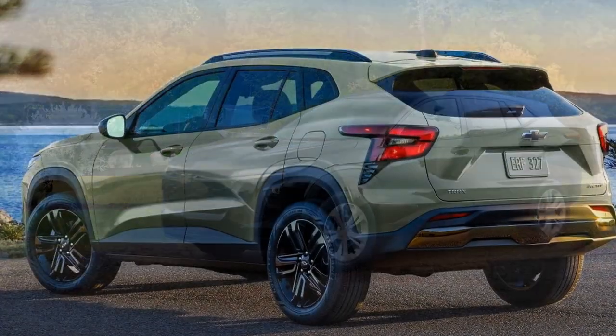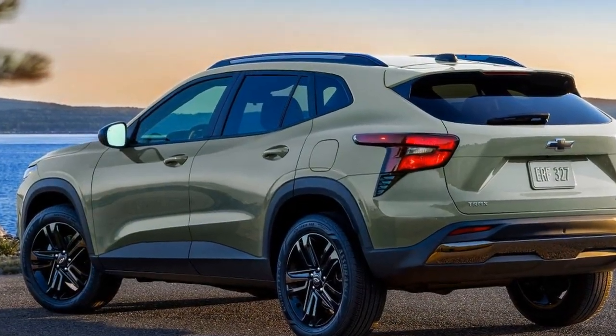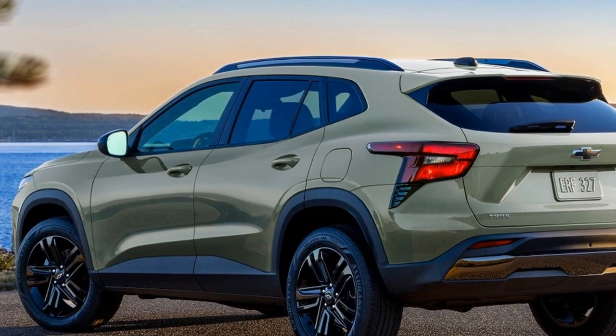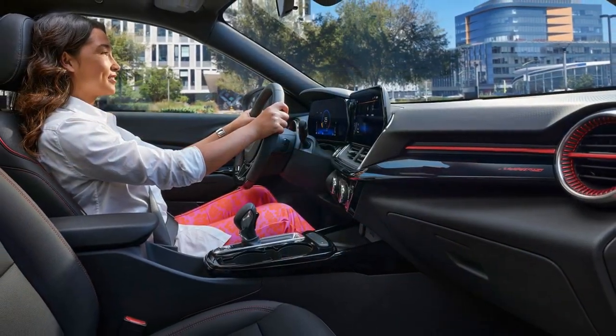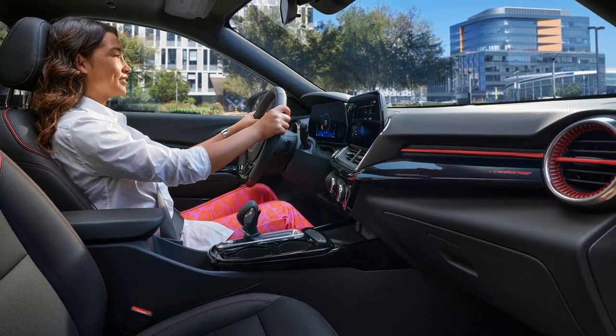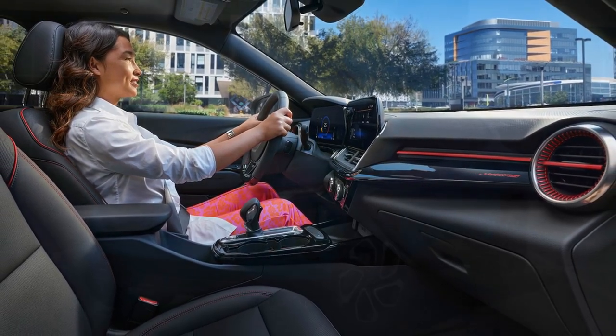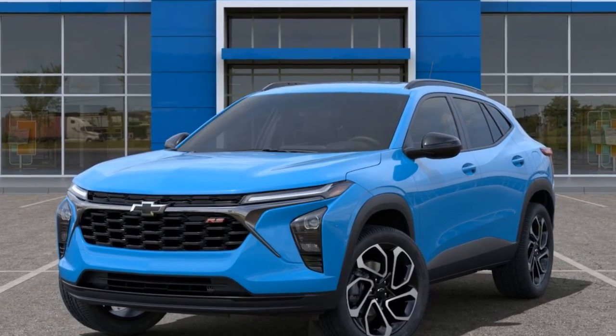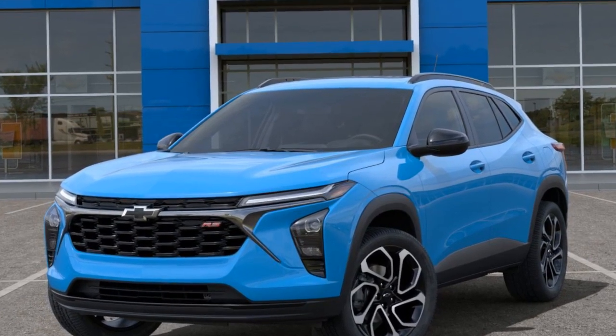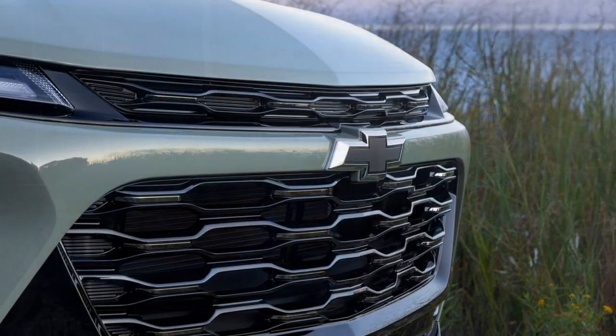Handling: The Trax is known for its agile handling, making it easy to navigate through city streets and tight parking spaces. It has a tight turning radius, which adds to its maneuverability. Fuel Efficiency: One of the advantages of the Trax is its good fuel efficiency, especially with the base engine, making it a cost-effective option for daily commuting and long-distance driving.